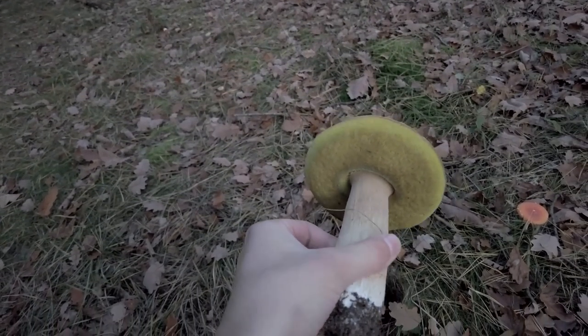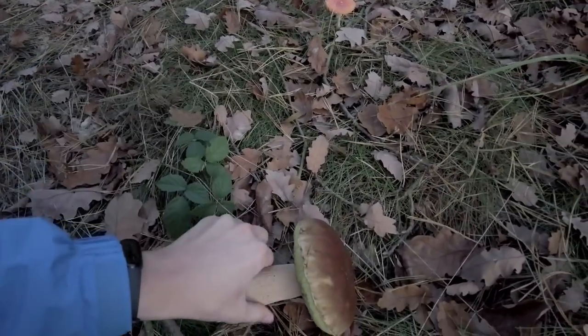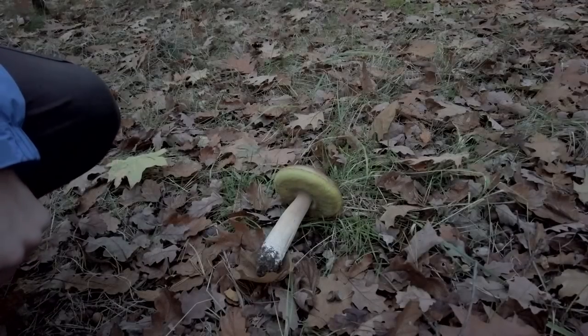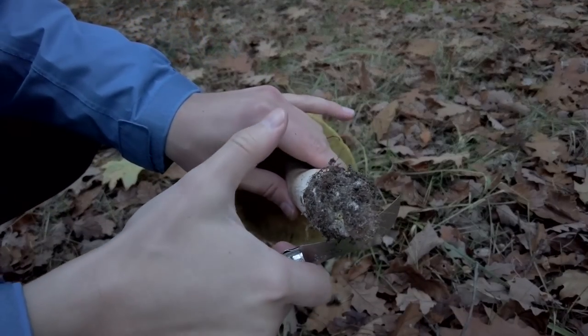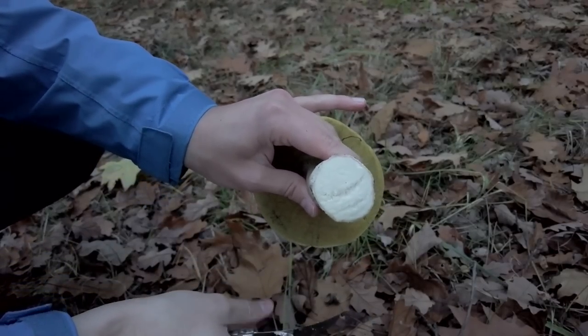It's not the youngest one — we can see that because of the yellow or green color of the head from the bottom — but it's so firm, I believe it will be healthy. We can check that right now. It is healthy.